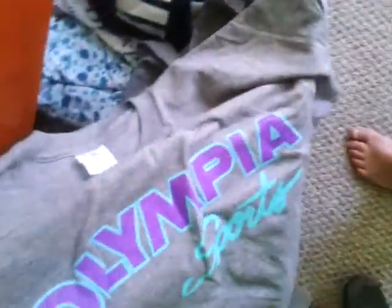Then I went to Olympia Sports and I got a bunch of t-shirts. This one's inside out because I just wore it, but it's just purple and it says Olympian purple. Then I have one that's gray with blue writing. I think this is the sunset one — yep, this is the sunset one. And this one's just purple and blue.